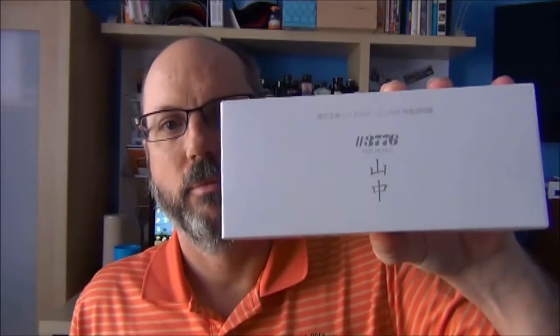David here from Fig Boot on Pens. Today we're going to take a look at the very first limited edition fountain pen that I purchased, which is the Platinum 3776 Yamanaka. I'm going to tell you a little bit about the pen and some of the history, some things I like and don't like, go over some measurements, and then do a writing sample.